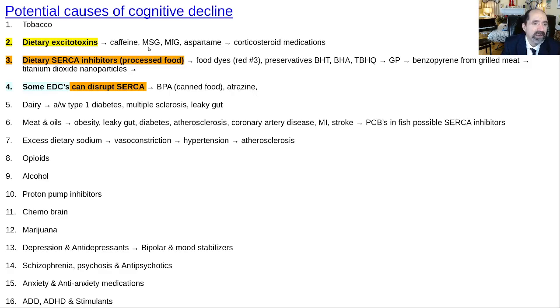Tobacco is a disaster — it causes hypoxia and is a stimulant that increases neuronal metabolic demand. Dietary excitotoxins include caffeine, MSG, manufactured free glutamate, and aspartame — these all increase glutamate at synapses. Corticosteroid medicines are also excitotoxic. SERCA inhibitors from processed food are a concern — SERCA is the sarcoplasmic-endoplasmic reticulum calcium ATPase. Disrupted calcium metabolism raises cytoplasmic calcium and neuronal activity, eventually exceeding oxygen and glucose delivery, causing neurons to undergo apoptosis. Endocrine-disrupting chemicals like BPA from canned food can also disrupt SERCA function.